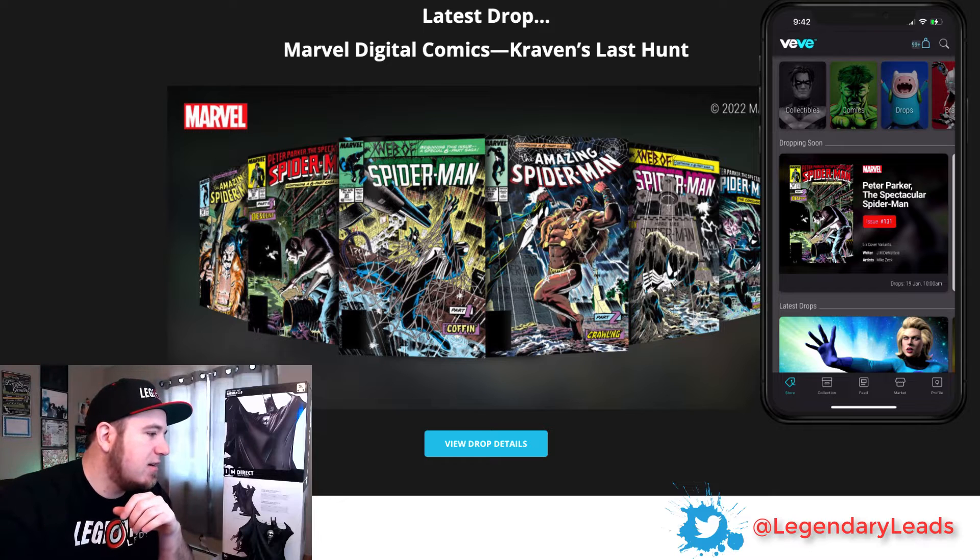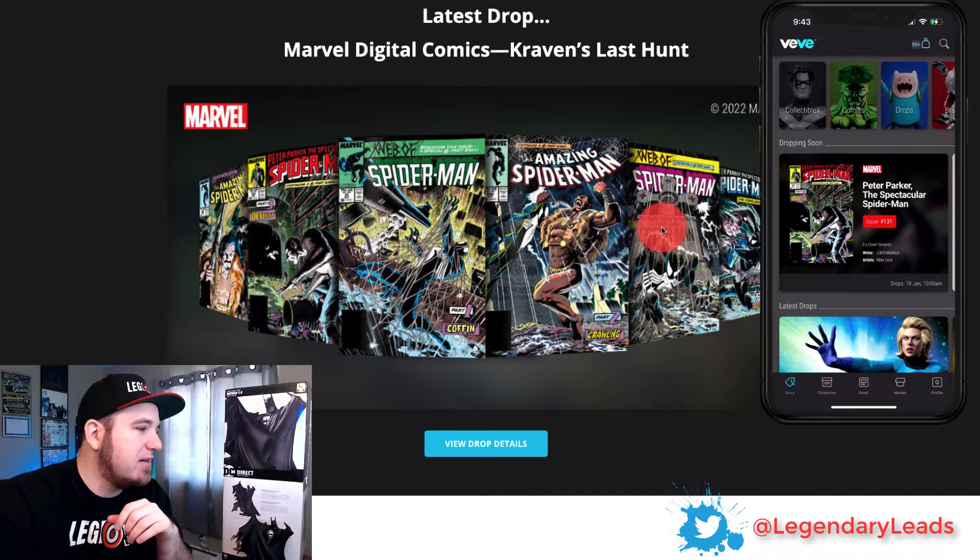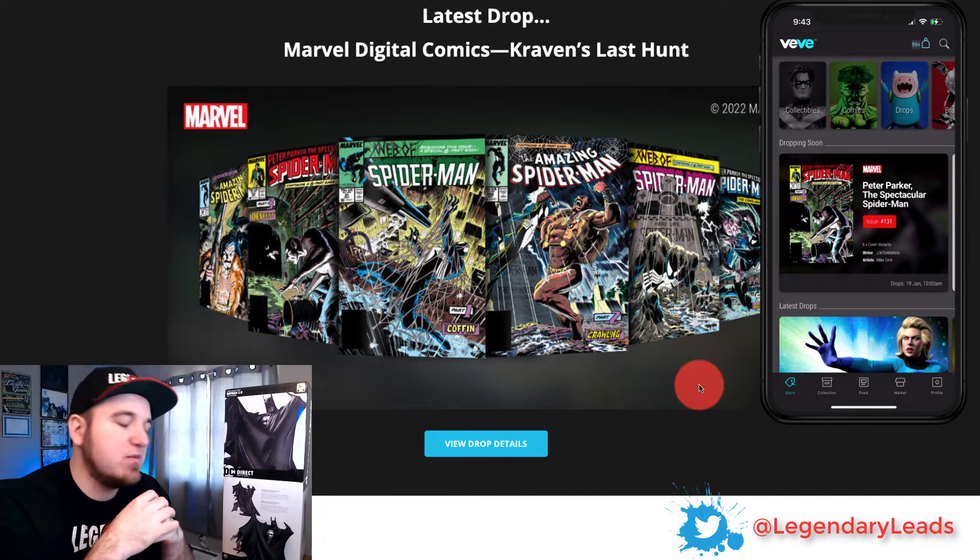If you notice this one here of Spider-Man literally crawling out of his grave with the 'Here Lies Spider-Man' headstone — that's an epic piece. So if you're only going to get one out of this arc, try to go for that one. I believe that one drops tomorrow, so I wanted to give you guys a heads up on that.